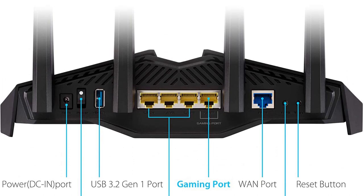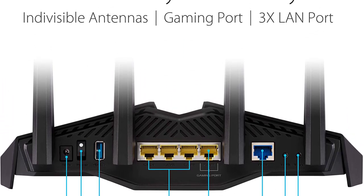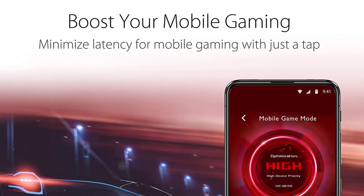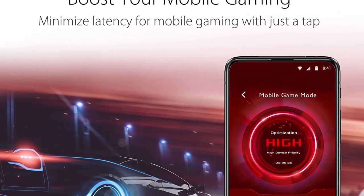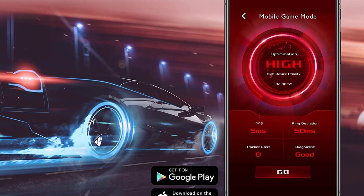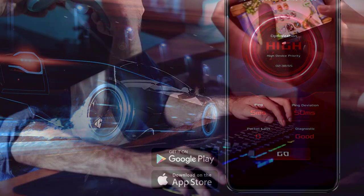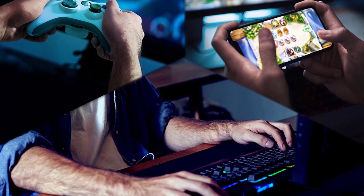First and foremost, the 2.4G Wi-Fi transmission rate of 150 Mbps ensures reliable connectivity for everyday tasks such as web browsing, social media, and light streaming. While this might not be the fastest speed available on the market, it should suffice for most basic internet needs. The Wi-Fi supported frequency of 2.4G allows for wider coverage and better penetration through walls and obstacles, making it suitable for medium-sized homes or apartments.